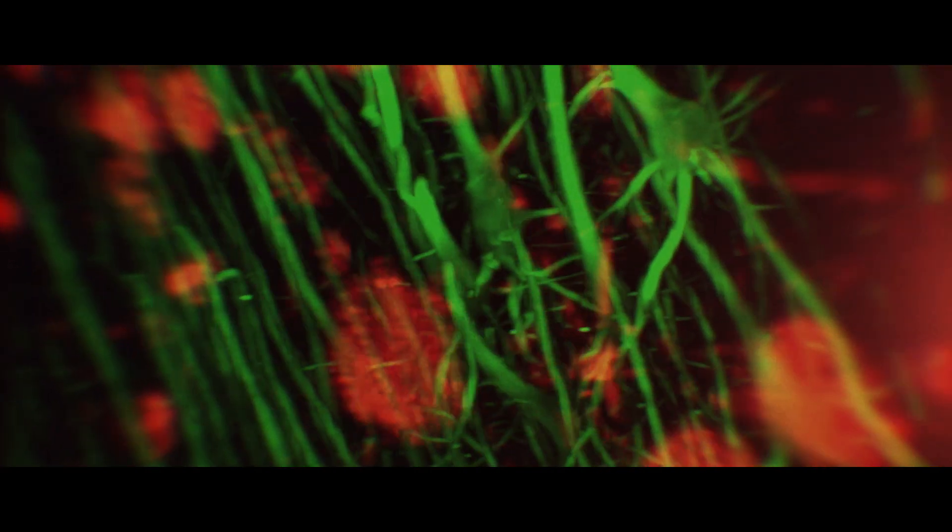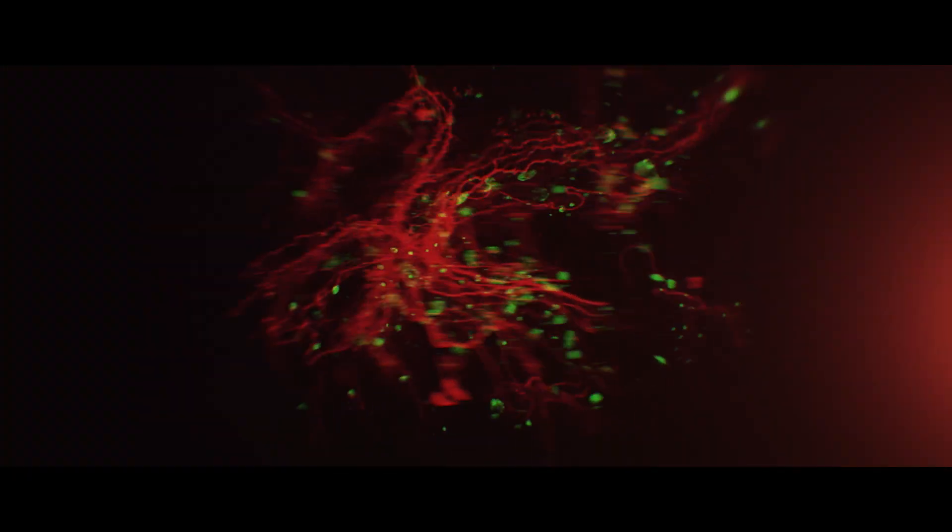Deep down in us, we find what makes us function, what makes us human — our proteins. And now, we see them like we have never seen them before.